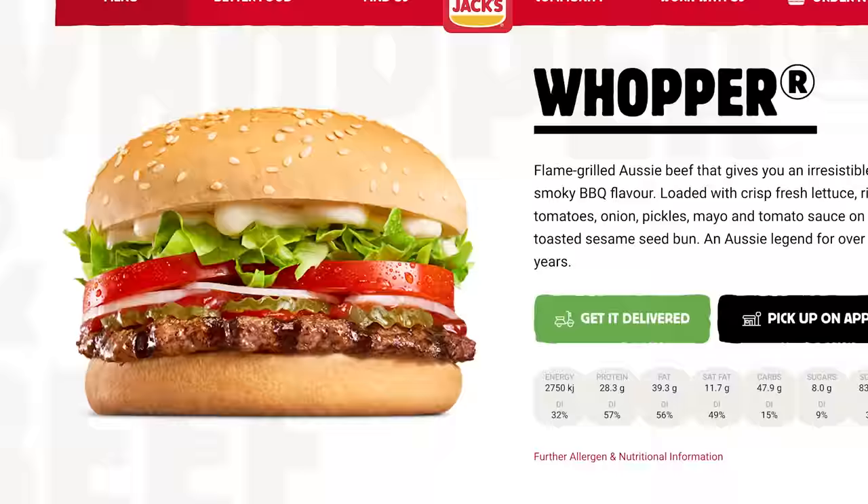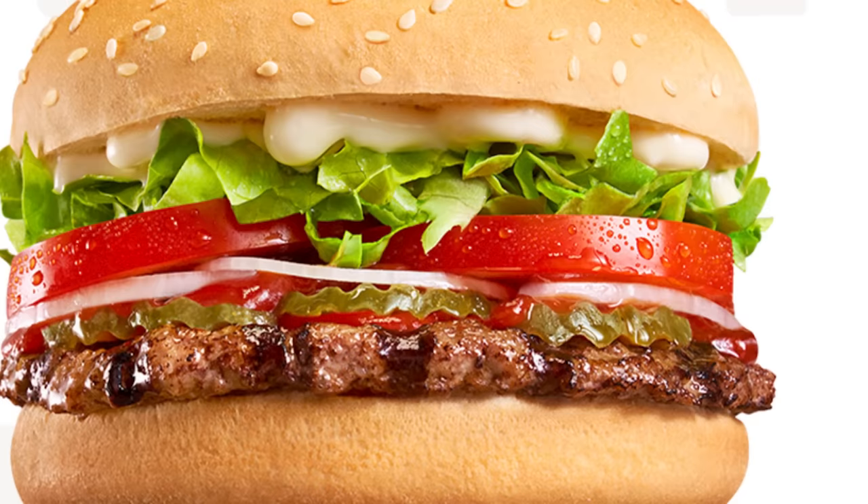A tower of bun, then a patty that hangs over the edges of the burger, at least three pickles, onion slices, two thick tomato slices, crispy lettuce, mayo, and bun again.